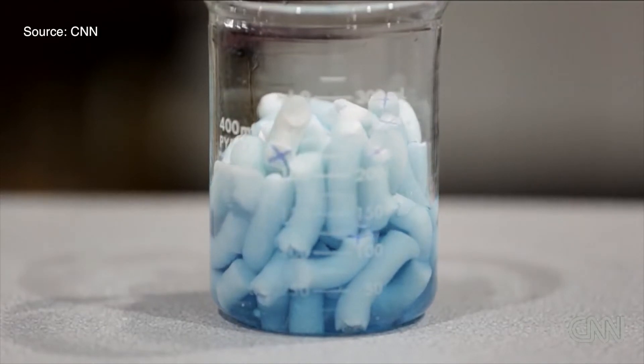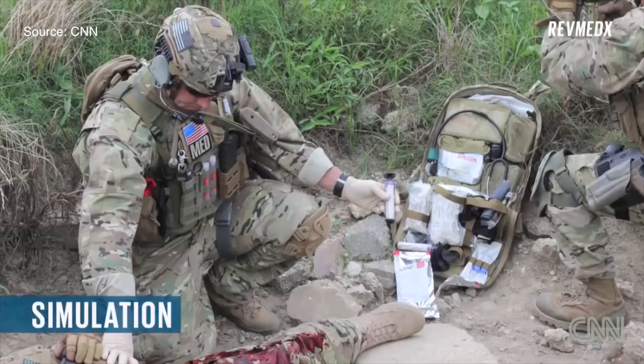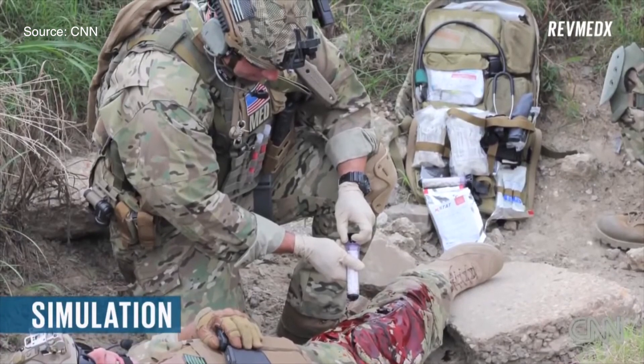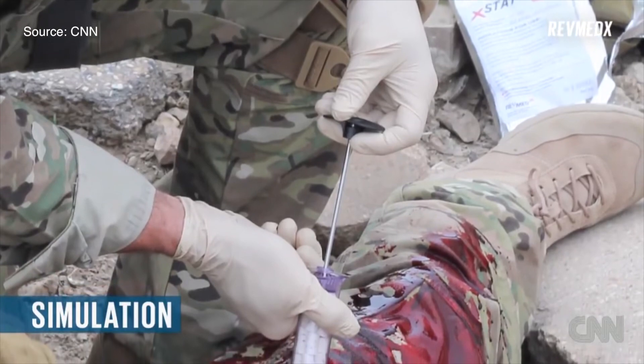XStat saved its first life in 2016 when a gunshot wound broke a soldier's femoral artery. Doctors were unable to stem the cavity until they used an XStat syringe to fill the wound, which allowed the soldier to become stable and gave him time to move to a care facility. XStat is an amazing step forward to save more lives.